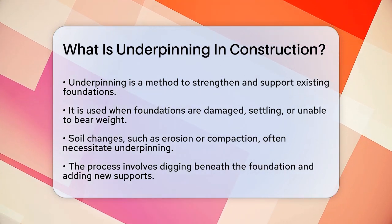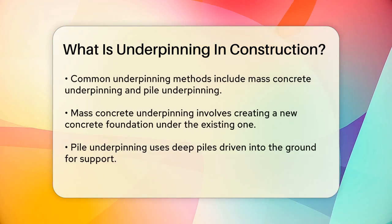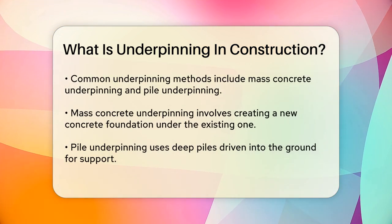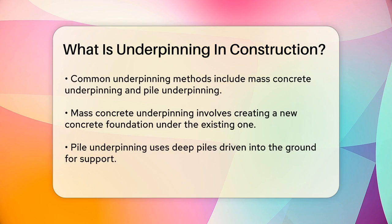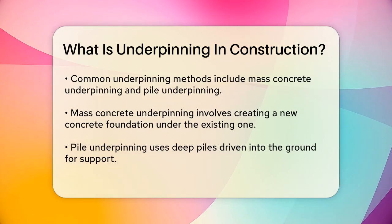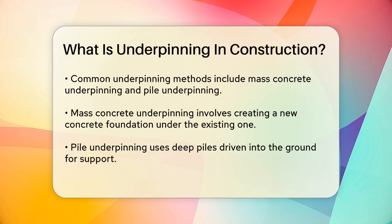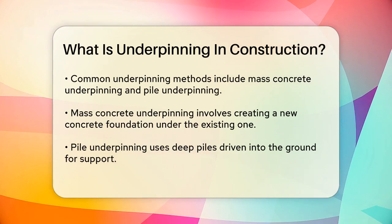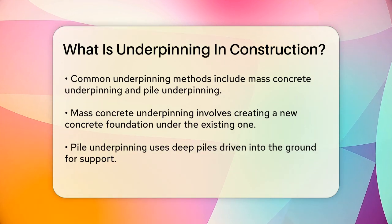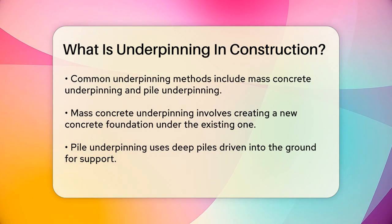This is where underpinning comes in. The process involves digging beneath the existing foundation and installing new supports, such as concrete piers or piles, to transfer the weight of the structure to a more stable depth. There are several types of underpinning methods. One common method is mass concrete underpinning, where a new concrete foundation is built beneath the existing one. Another method is pile underpinning, where deep piles are driven into the ground to support the structure.